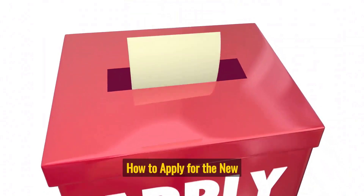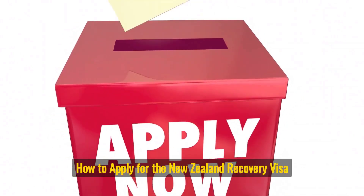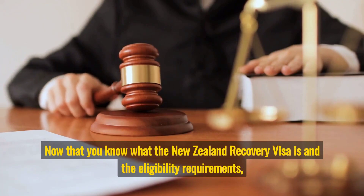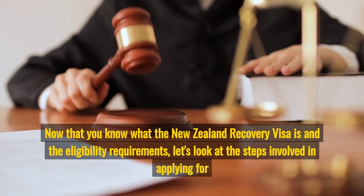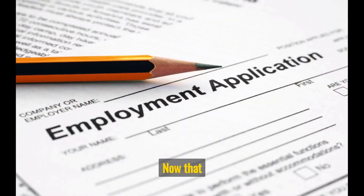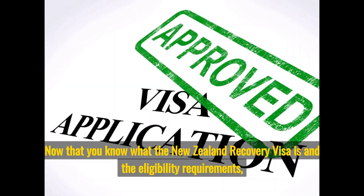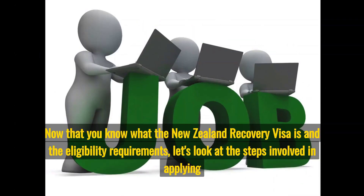How to Apply for the New Zealand Recovery Visa? Now that you know what the New Zealand Recovery Visa is and the eligibility requirements, let's look at the steps involved in applying for the visa.